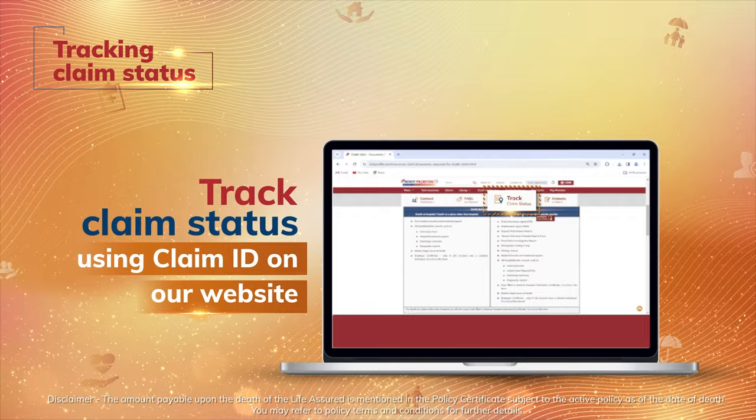The nominee will also be updated at every stage of claim processing via SMS, email, letters, and WhatsApp.